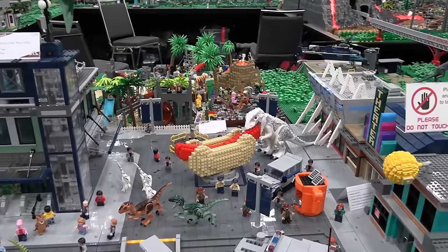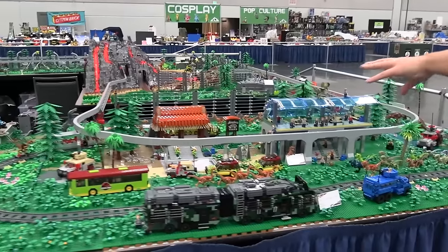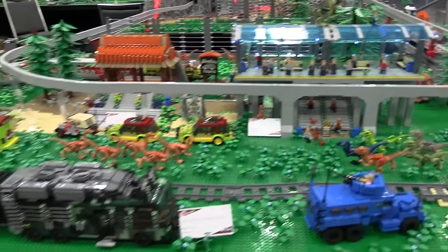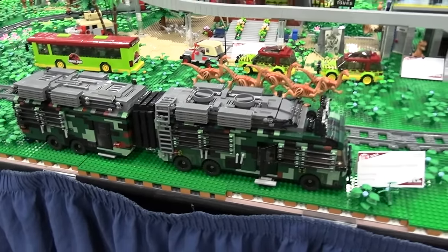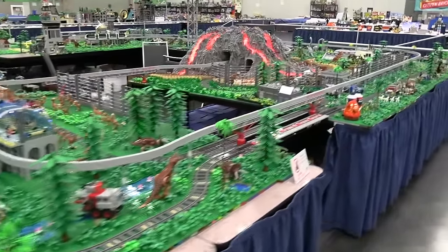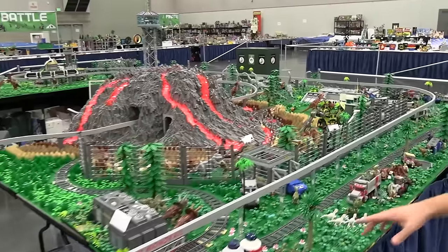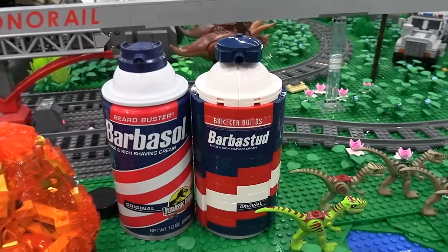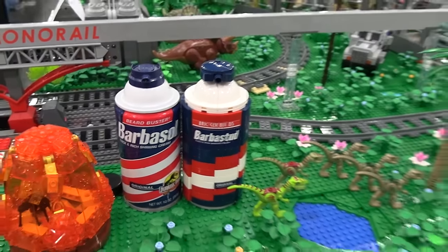There's a little kiddie park in the back with some fun rides. That brings us over to the Jurassic Tours area and the monorail station, and then these big armored research vehicles. Finally, back to the train bridge and the volcano. You can also see the barbastud can here as well. So an incredible amount of details in this layout.